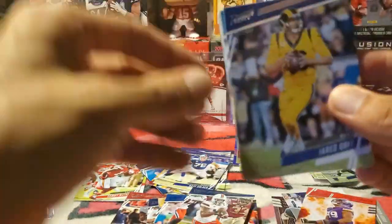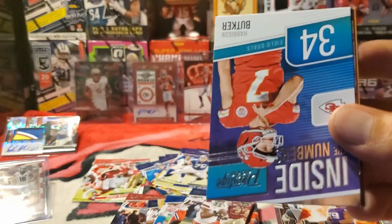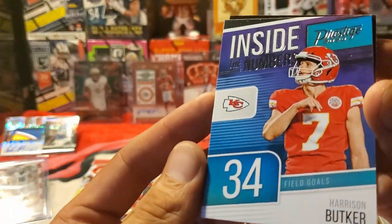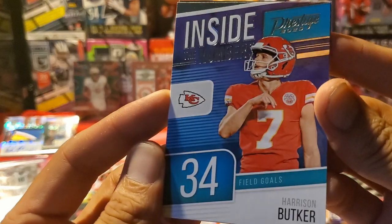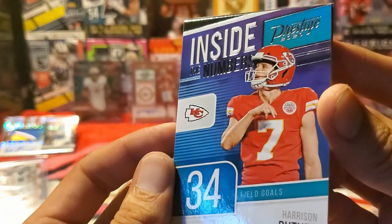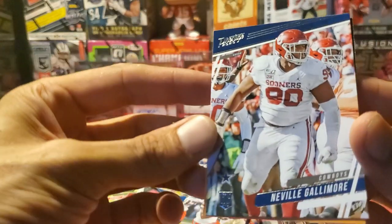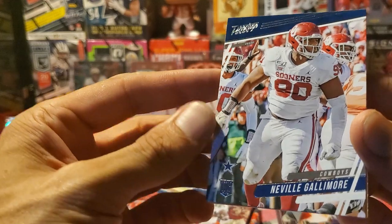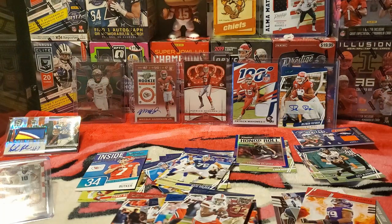DeeDee Westbrook, Jared Cook. Hey — here we go, Inside the Numbers for Harrison Butker, and he got 34 field goals. I like these Inside the Numbers inserts, they look very clean and cool. Chiefs PC struggling but we got another one there. Neville Gallimore from the Cowboys, and then the Kid Reporter. Let me just do a little recap for you.